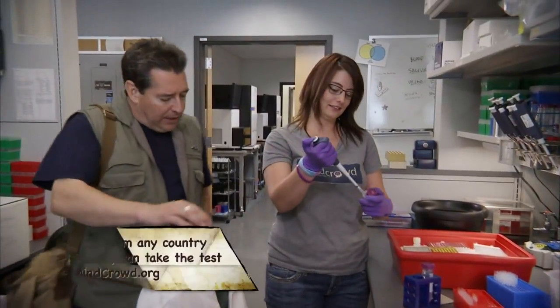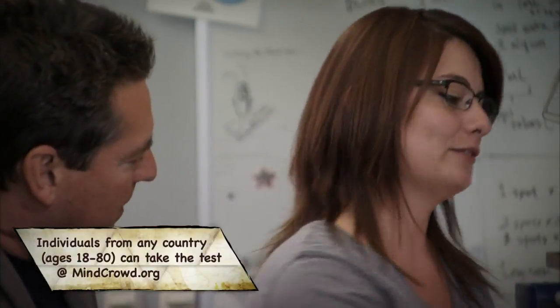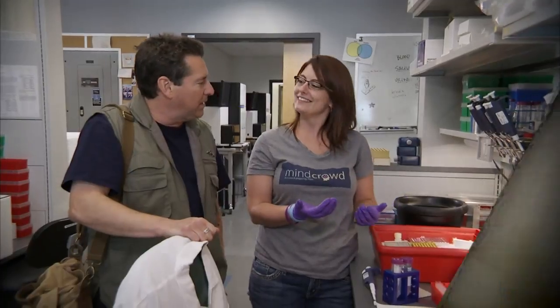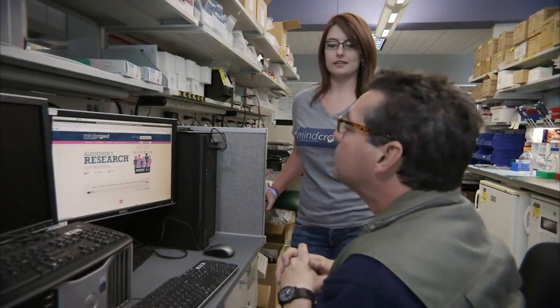Ashley confirms they need as many participants as possible. The MindCrowd test is available online — just click 'Take the Test' and the rest is self-explanatory.